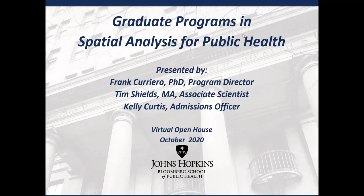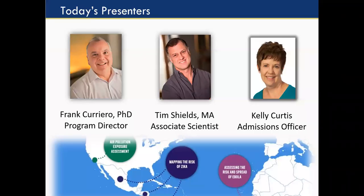Sure, thank you Kelly. My name is Frank Carrero. I've been working in this field probably about 25 to 30 years, and it's an exciting field. It's been evolving over the years, that's for sure. My background is in statistics, so I'm more of a biostatistician with a focus in spatial analysis, analyzing maps, and you'll hear a little bit about that today.